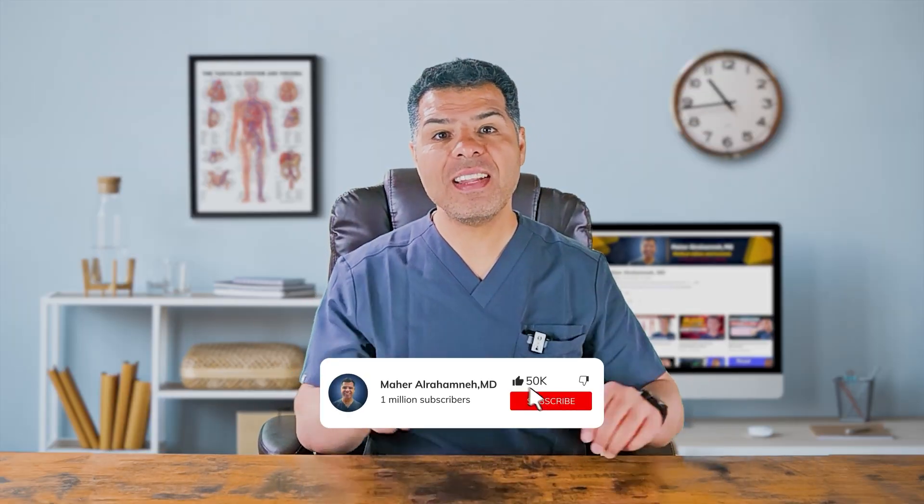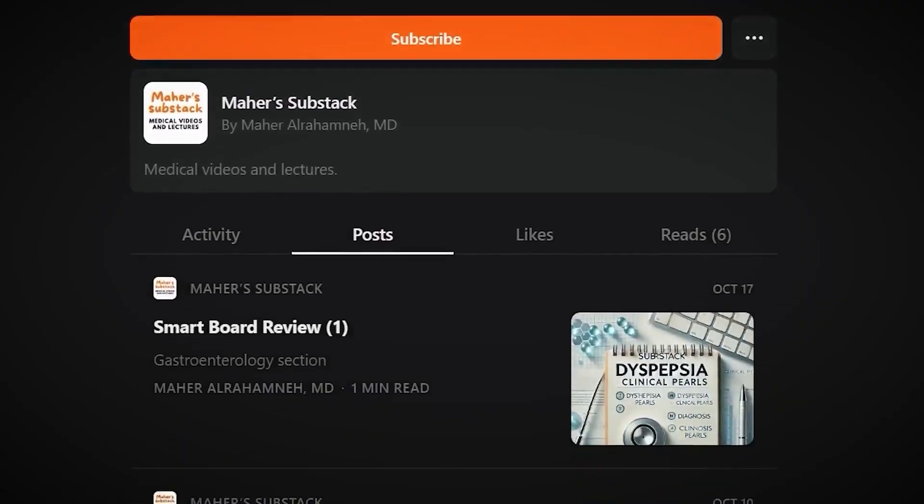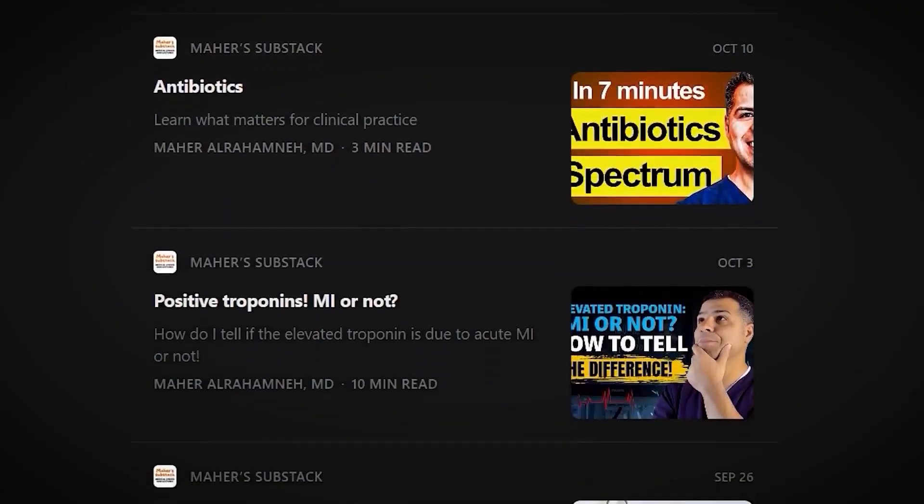If you found this video useful, kindly share it with your colleagues, give it a like, and subscribe to the channel. To read a written summary of this video, subscribe to the Substack page — the link is provided below. Thanks for watching and see you soon.